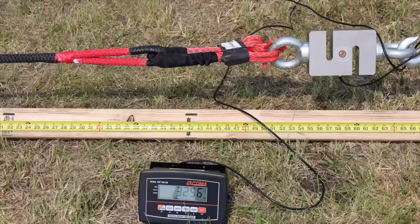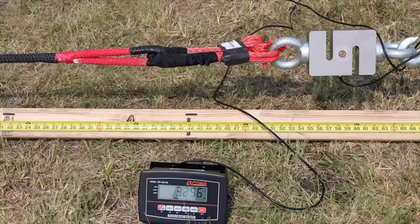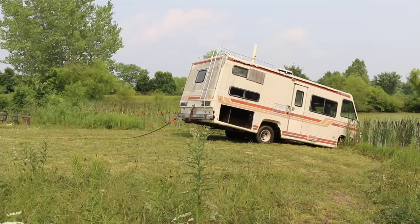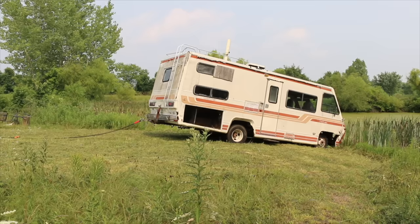So the question is, is the Bubba rope still the stretchiest? The Bubba rope was by far the stretchiest at 72 inches at 7,000 pounds when new, and it's still the stretchiest at 56 inches after 25 pulls. While some ropes experienced less permanent stretch, the Bubba rope still offers less shock load than the other brands. Let's see if we can get cousin Eddie's Farmabago unstuck — and the Bubba rope made very easy work of it.